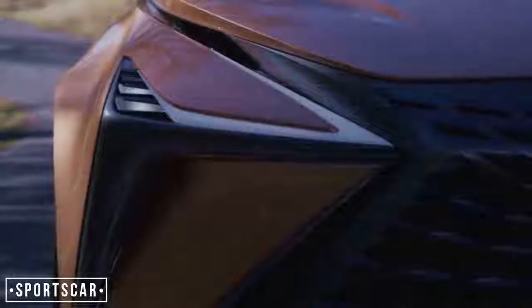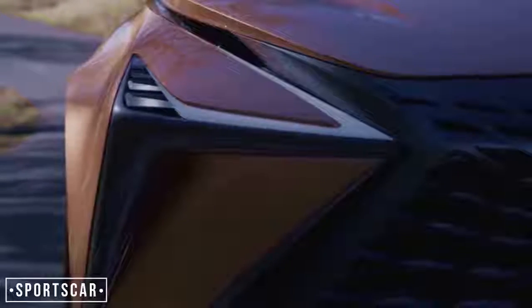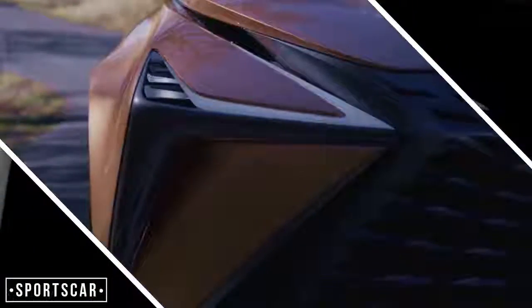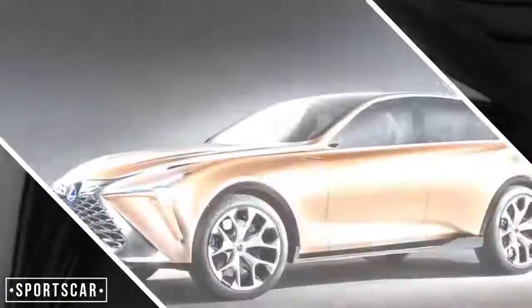It's demonstrably bigger than the RX, the largest SUV Lexus sells in the UK, with a footprint around the same size as the body-on-frame LX on sale in the USA.